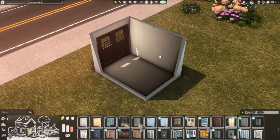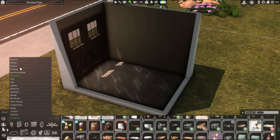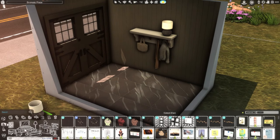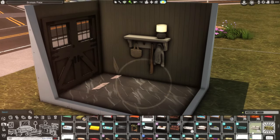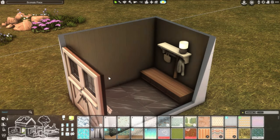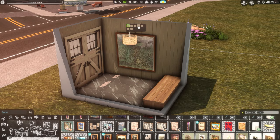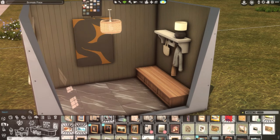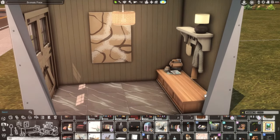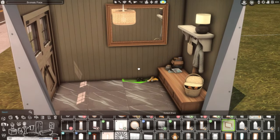Hello everyone and welcome back to the channel. Today we're doing a house build with rooms inspired from Pinterest pictures. I've been having a rough time with inspiration and coming up with things off the top of my head, so I decided to go back to my roots and get some pictures of different rooms that I liked and basically just make a house out of it.